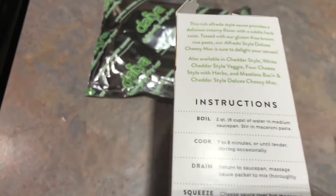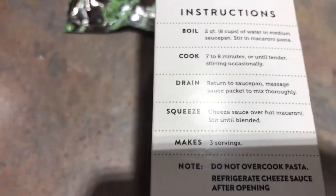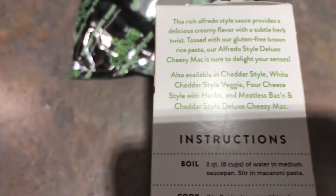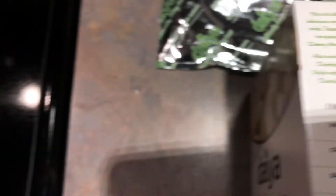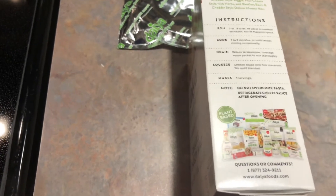This is one of those really easy direction things, pretty much exactly like any other mac and cheese. Here are the other flavors they have — cheddar, white cheddar, four cheese with herbs, meatless bacon and cheddar. That might be a good one to try. The water's boiling, toss the pasta in, stir it up, then drain it, squeeze the sauce over it, and mix it in.